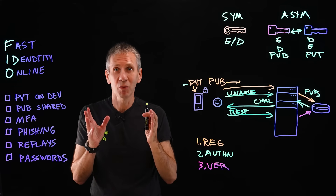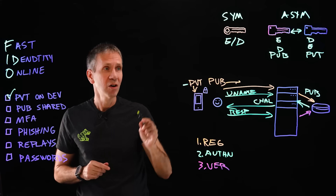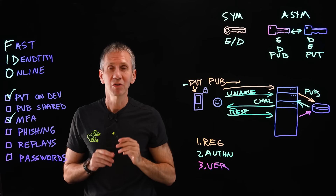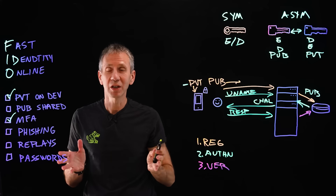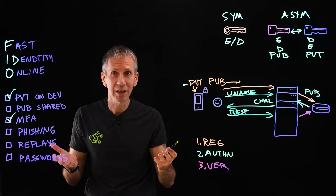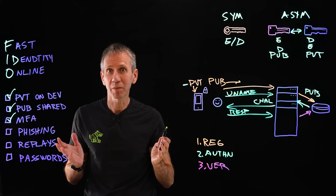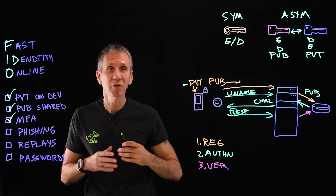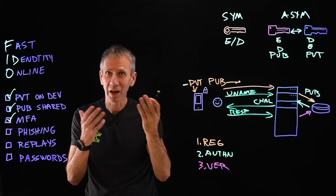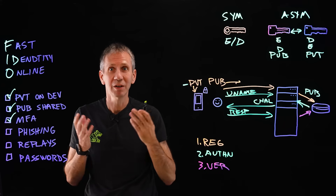Let's review quickly. With FIDO, we keep the private key on the device itself and guard it with multi-factor authentication so nobody else can see it — it remains private, and therefore only that user can decrypt and encrypt with that key. The public key is shared with the service provider or website, and that's okay. Because of the mathematical relationship between the two, having one doesn't allow you to figure out what the other is.